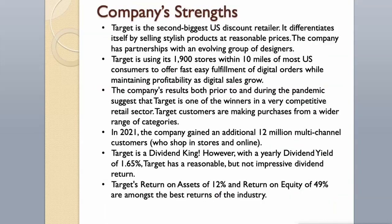Company's strengths: Target is the second biggest U.S. discount retailer. It differentiates itself by selling stylish products at reasonable prices. The company has partnerships with an evolving group of designers. Target is using its 1,900 stores within 10 miles of most U.S. consumers to offer fast, easy fulfillment of digital orders while maintaining profitability as digital sales grow. The company's results both prior to and during the pandemic suggest that Target is one of the winners in a very competitive retail sector. In 2021, the company gained an additional 12 million multi-channel customers who shop in stores and online. With a yearly dividend yield of 1.65%, Target has a reasonable but not impressive dividend return. Target's return on assets of 12% and return on equity of 49% are amongst the best returns in the industry.